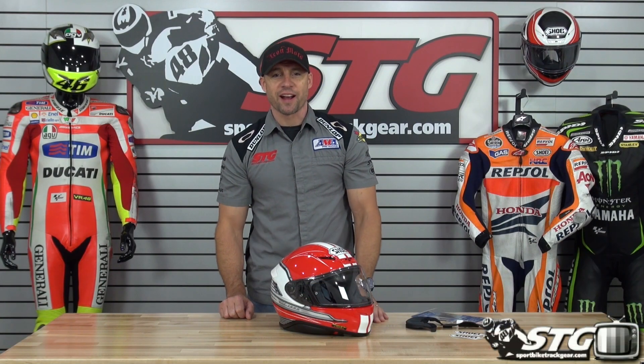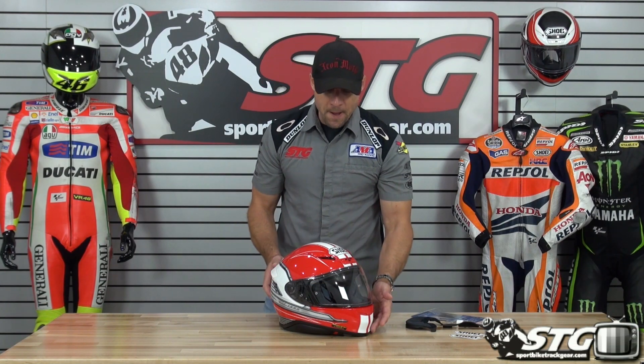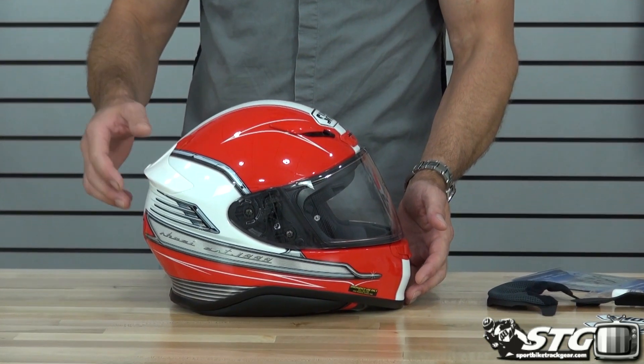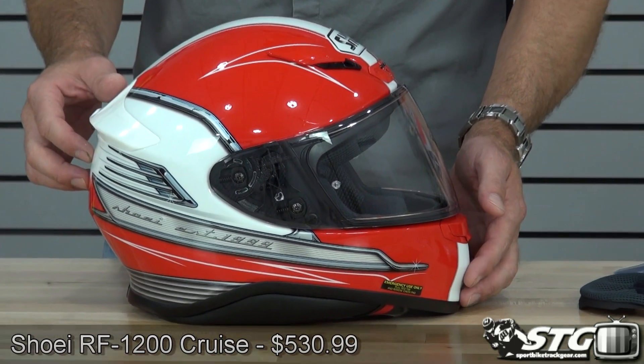I'm Brian Van from SportBuyTrackUr.com and today we're going to give you a close-up look at the all-new Shoei RF-1200 cruise helmet. This is the TC-1 in red.